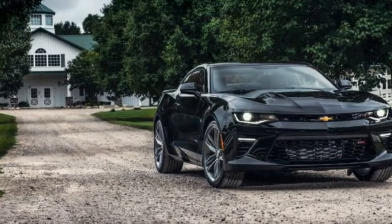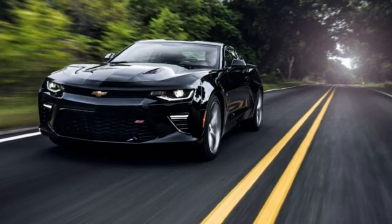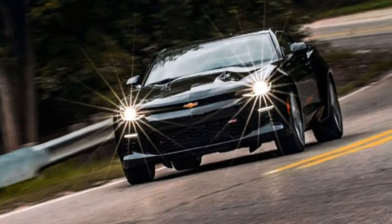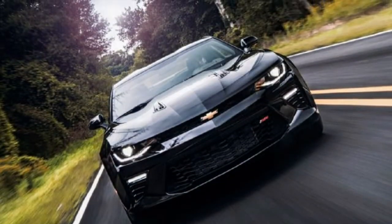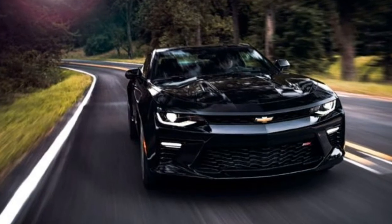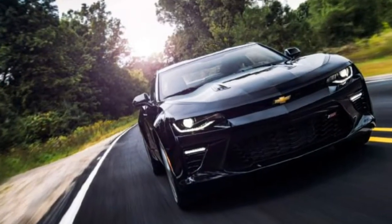Wow! Notably, all Camaros now offer Brembo brakes — standard on the SS. Also on-board is a new drive mode selector that allows the driver to tailor the car's electronic power steering, stability control system, powertrain responsiveness, and more to any of three settings: Snow/Ice, Tour, and Sport. The SS adds a fourth: Track.